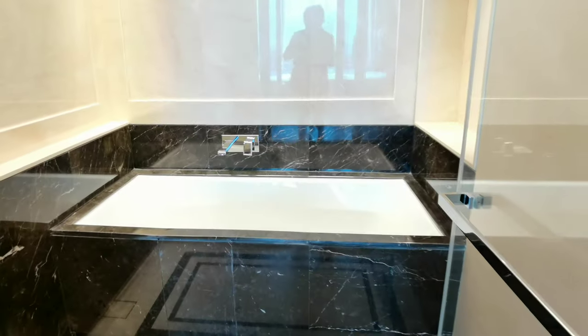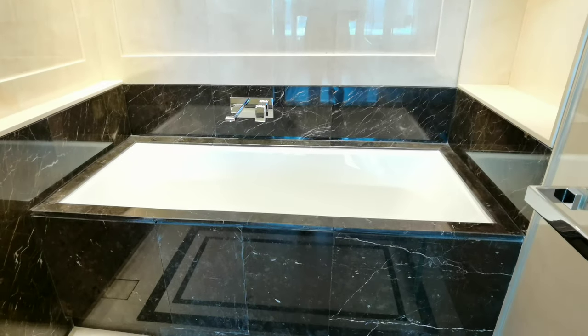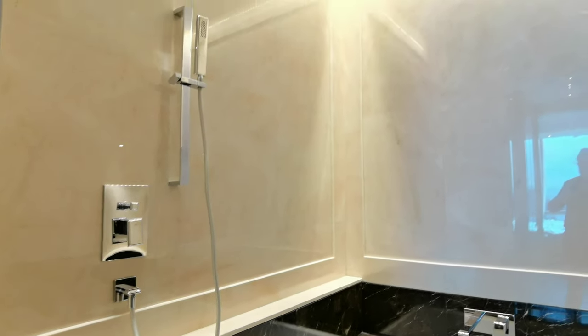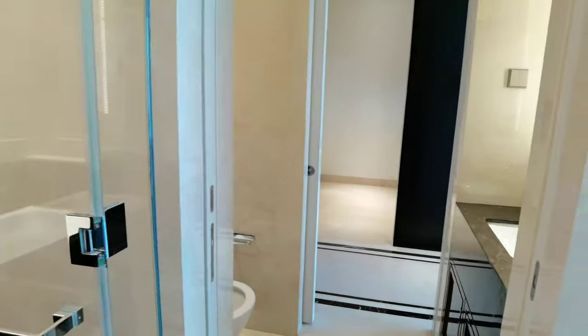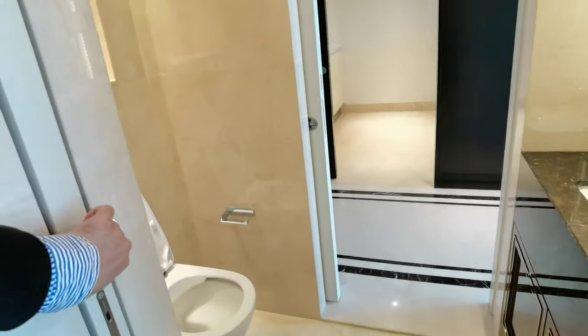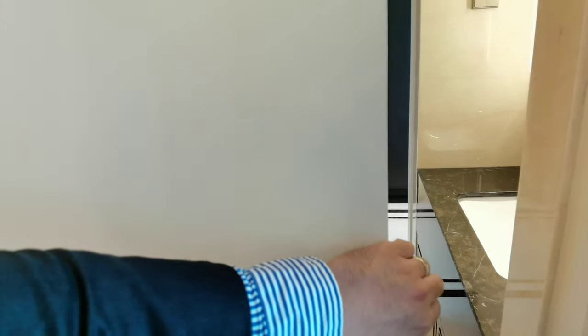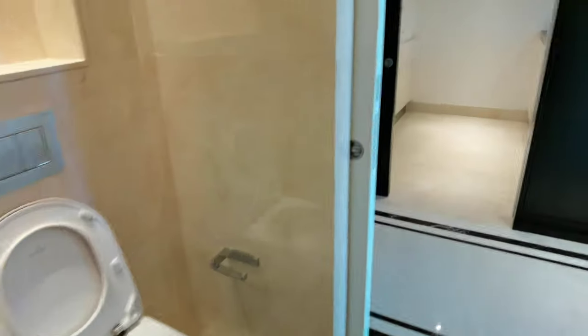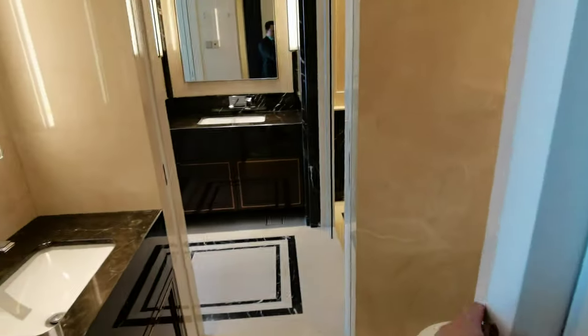And there's a bathtub. Even for that small unit, they still managed to put in the bathtub. And of course, there's a water heater and a rain shower. This bathroom is actually a two-side access. If your guest is here, you can just close this so your guest can use the WC without going through your master bedroom. Alternatively, you can close the other side to use the whole bathroom to yourself.